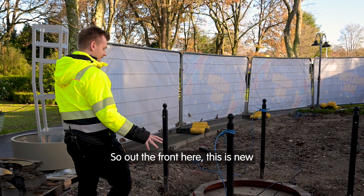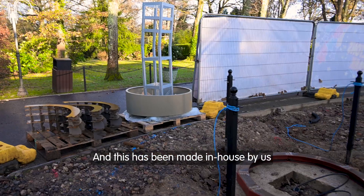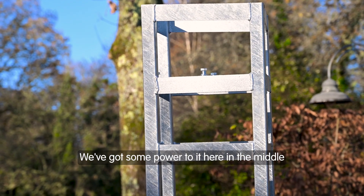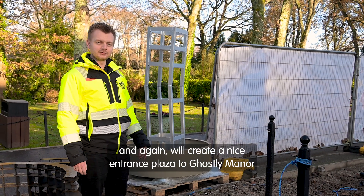At the front here, this is new — we've created this concrete pad and just behind me here you can see a fountain. This has been made in-house by us and it's been ready to be lifted in. We've got some power to it here in the middle and this will have some gargoyle heads on, spitting water out, and it will create a nice entrance plaza to Ghostly Manor.